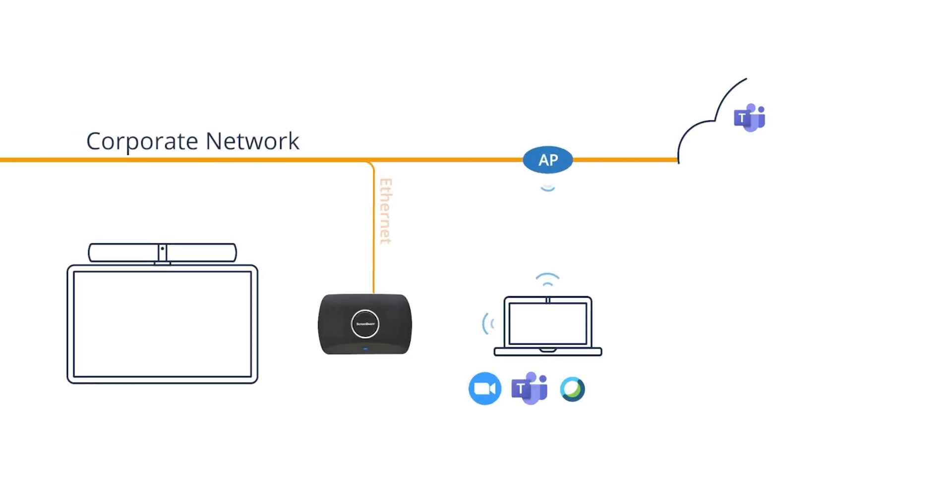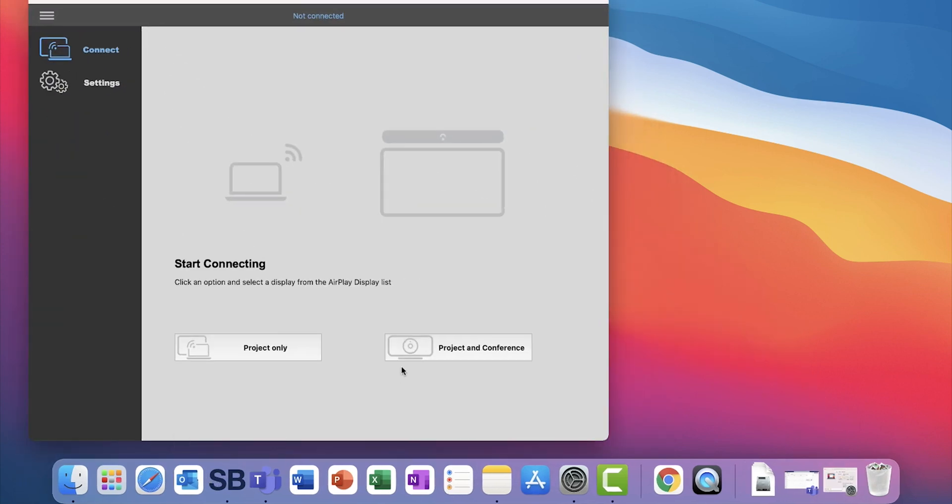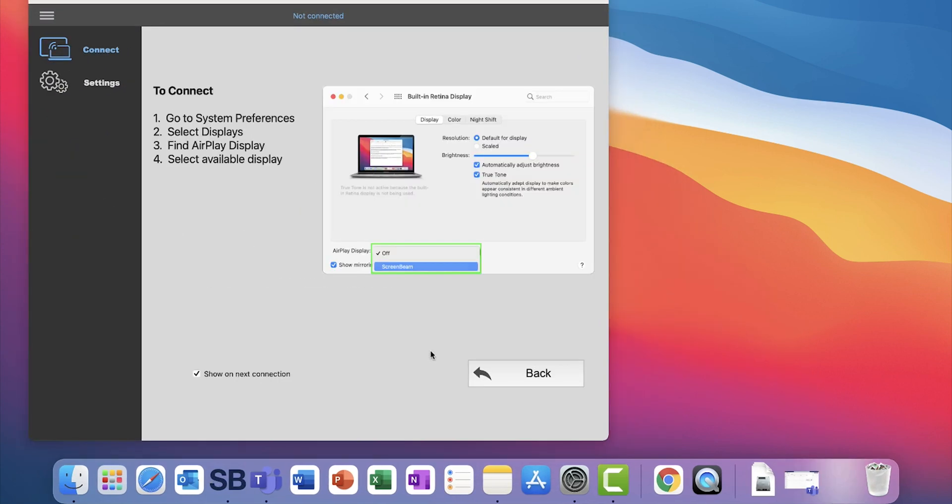ScreenBeam Conference works by wirelessly connecting a host's device to the in-room ScreenBeam receiver to utilize the USB peripherals, such as the camera, microphone, and soundbar, as well as the display.